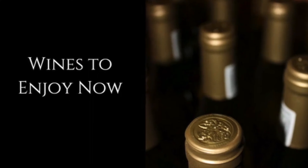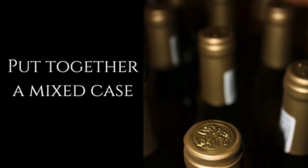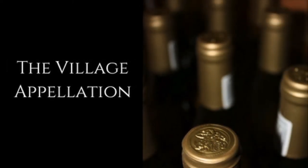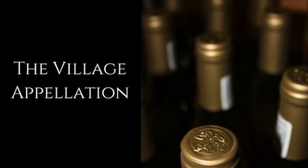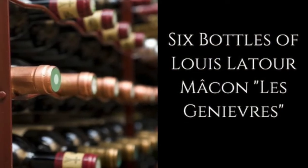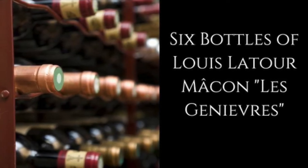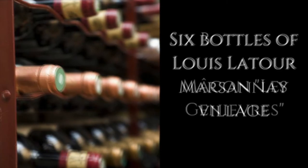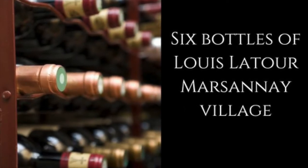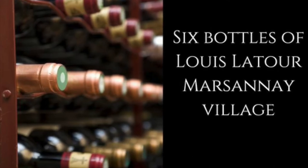Start with wines to enjoy now and put together a mixed case — this one's a no-brainer. Let's start with the Village Appellation, which is just above the Regional Appellation and just below Premier Cru. I'd recommend six bottles of Louis Latour's Macon Les Genievres — it's a refreshing white wine and can be enjoyed throughout the year. Then add six bottles of Louis Latour's Marsannay Village, which is a great red wine selection from the village marking Burgundy's Route des Grands Crus.